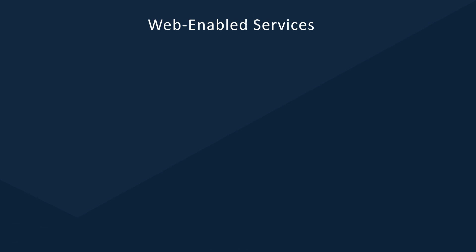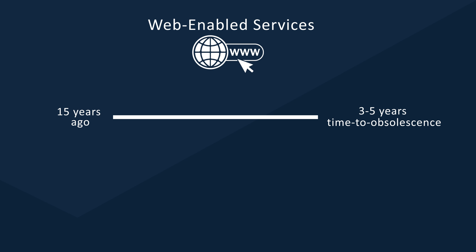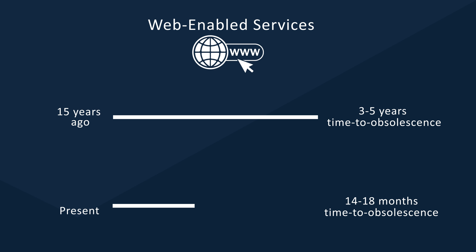Because, let's face it, customers demand newer products with better features and are not willing to wait long to get the new product in their hands. Take web-enabled services as an example. Fifteen years ago, these products saw a three to five year time to obsolescence compared to perhaps 14 to 18 months today. What does this mean to manufacturers? They need to re-imagine how they take a product from ideation to a usable product in the consumer's hands.